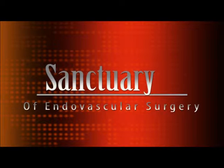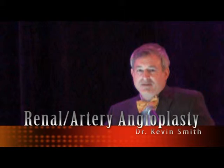Our next panelist is Dr. Kevin Smith. He's a vascular interventional radiologist with Roper Radiologists here locally in Charleston with the Roper St. Francis Hospitals. Kevin's a product of training at Emory and Johns Hopkins, and he was smart enough to come back to Charleston. We're very fortunate to have him here today to talk to us about renal vascular disease and renal artery stenting.